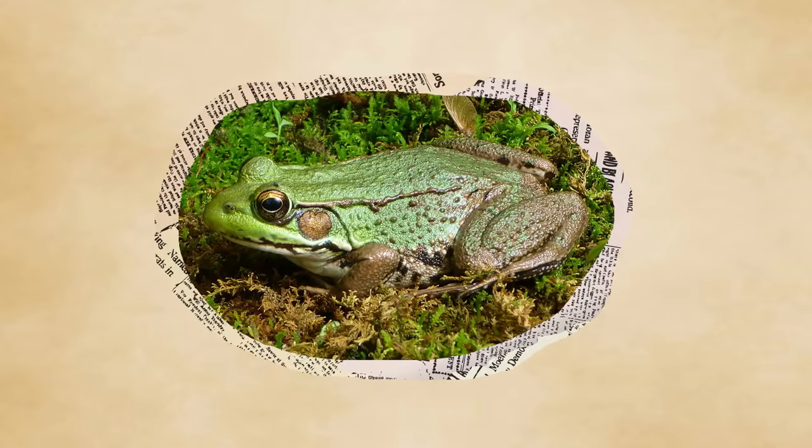Rain frogs, even by frog standards, are pretty strange. You know all of those things frogs are supposed to do? Hop, croak, live in water, that kind of thing? Well, the rain frog doesn't do that.